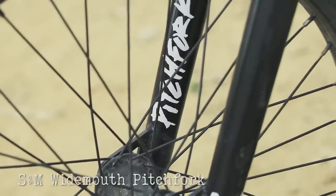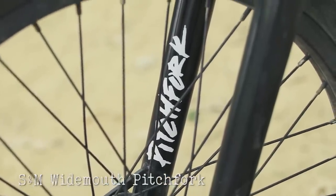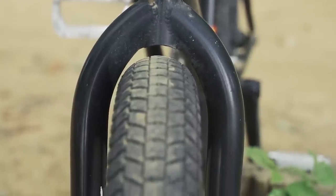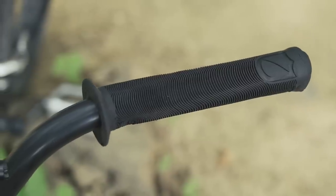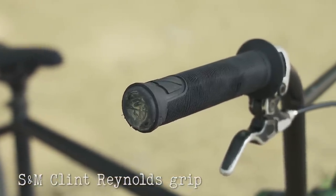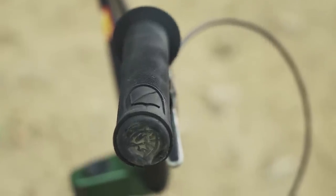I ride the S&M Wide Mouth Pitchfork, which accepts the bigger 2.4 tire up front. I ride the S&M Clint Reynolds grip — it has a flange, pretty soft compound, so it's good to go right out of the box. I've been riding it for a while now and it's pretty sweet.